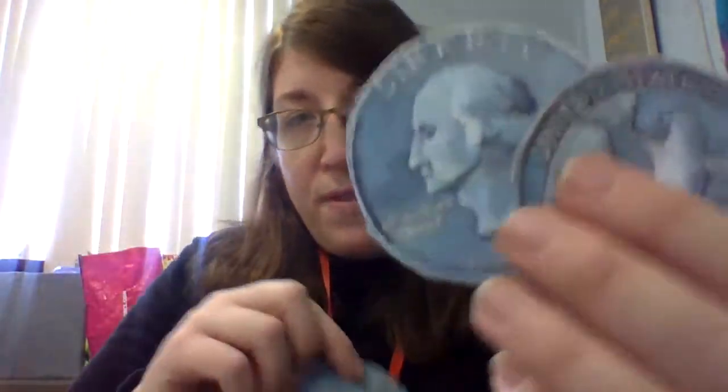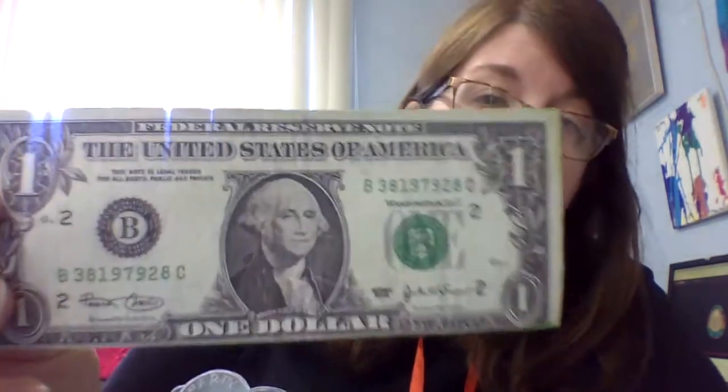One quarter is worth 25 cents. Two quarters are worth 50 cents. Three quarters are worth 75 cents. And four quarters are worth a dollar — this is what a dollar looks like.